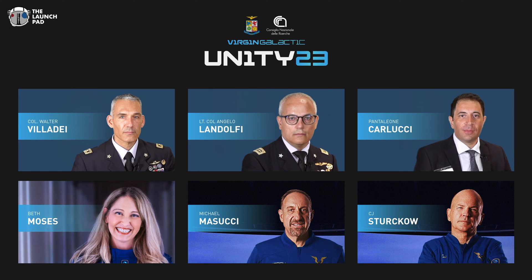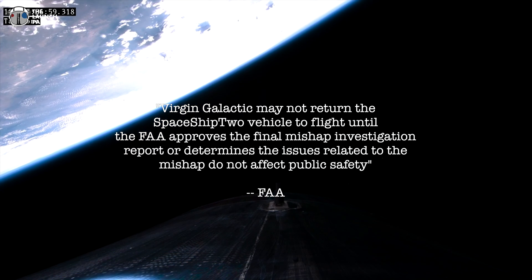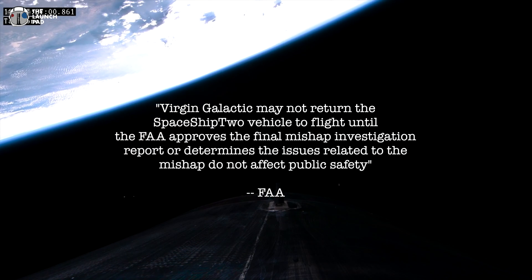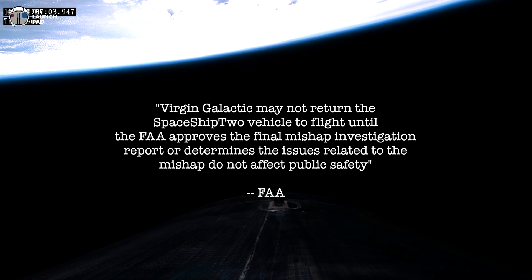While preparing to bring you this update about these warning lights, two more developments emerged in this story. This morning, Virgin Galactic officially announced its crew for Unity 23 but didn't give a launch date. But just a couple hours later, the FAA released a statement: 'Virgin Galactic may not return the Spaceship 2 vehicle to flight until the FAA approves the final mishap investigation report, or determines the issues related to the mishap do not affect public safety.'